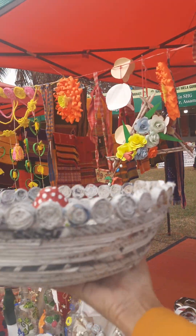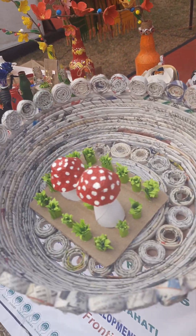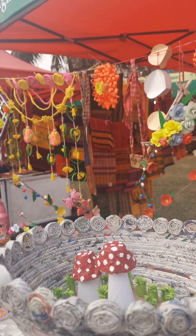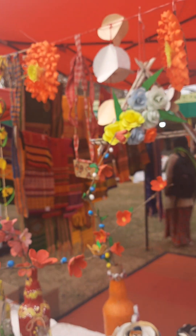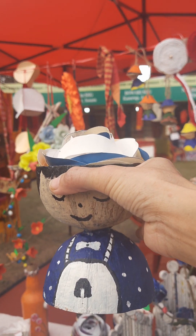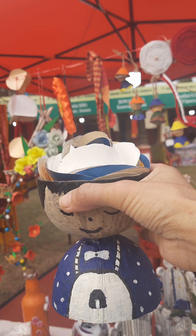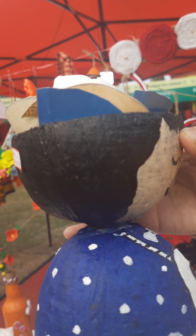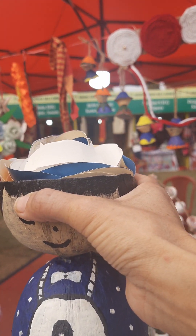A little delicate. Look at this — so pretty! These are all made out of waste materials, waste newspapers. And there's one more very interesting one I'll show you. Look at this cute one — this is a coconut shell! Made out of coconut shell, look at this — so pretty. How creative is this!